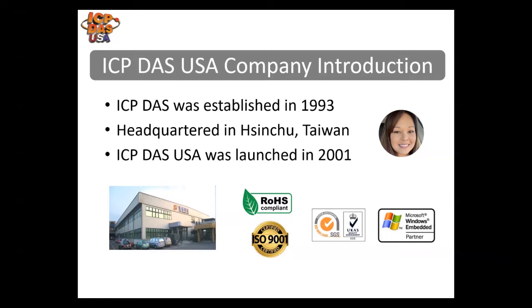ICP-DAS USA provides industrial control products and data acquisition systems. We provide industrial data acquisition, data communication, automation, control, wireless, and test and measurement products. ICP-DAS, established in 1993, focuses on improving industrial automation technology. We provide RoHS compliant lead-free equipment, have our ISO 9001 certification, thoroughly test our products, and provide reliable and stable innovative solutions.